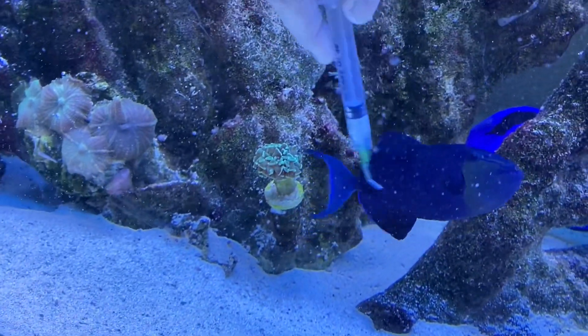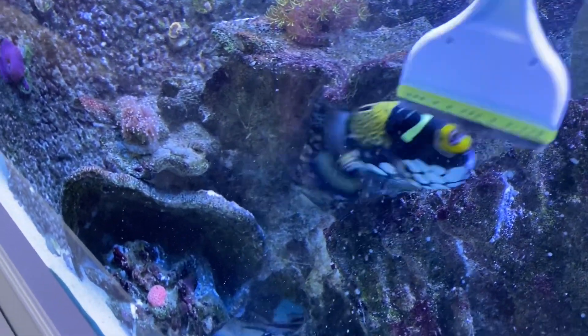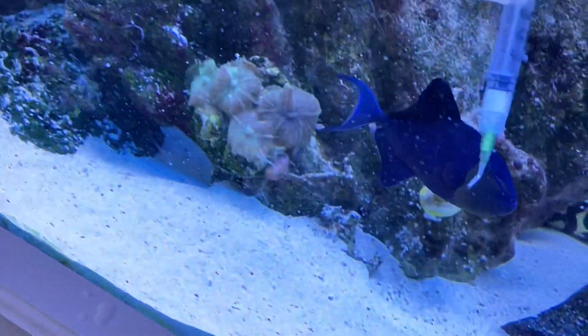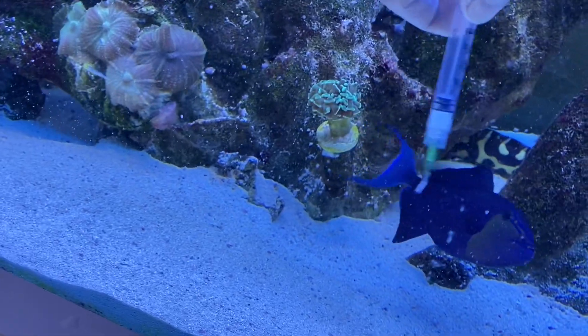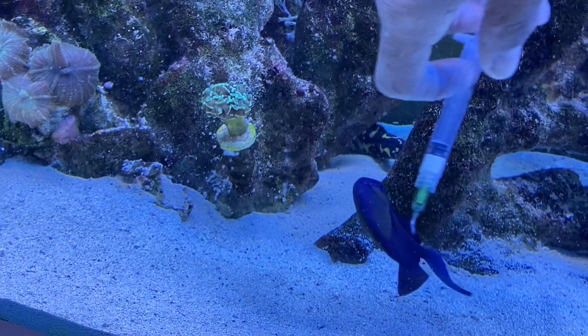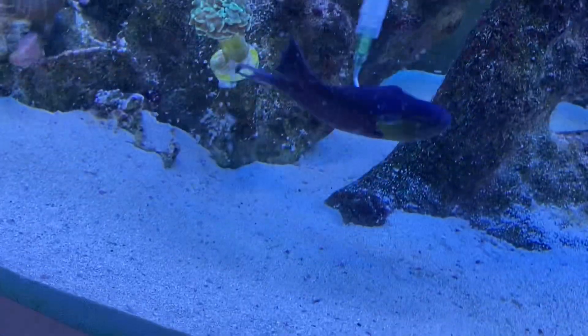A cleaner shrimp wouldn't work in here because I think this belligerent clown trigger would tear him up in two seconds. Unfortunately, they wouldn't get the flukes off anyway. You really need medication. This is why you should always treat your fish — dip your fish before you add them. Extremely dangerous if you don't.